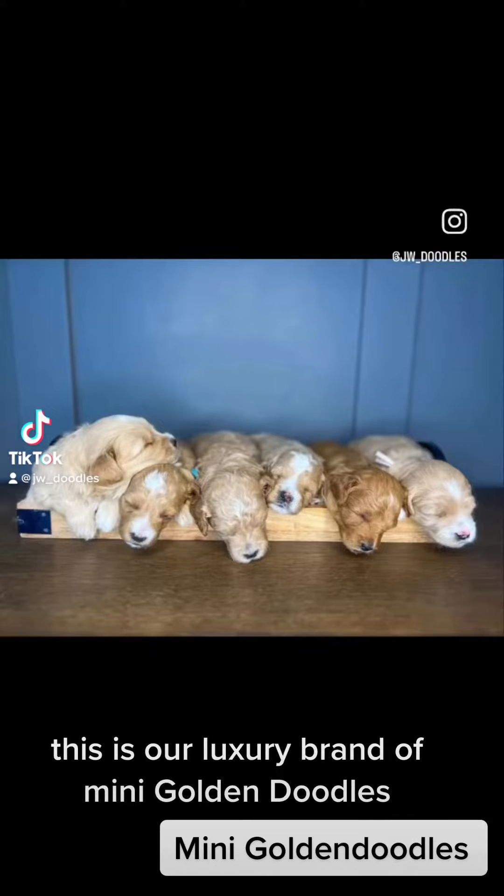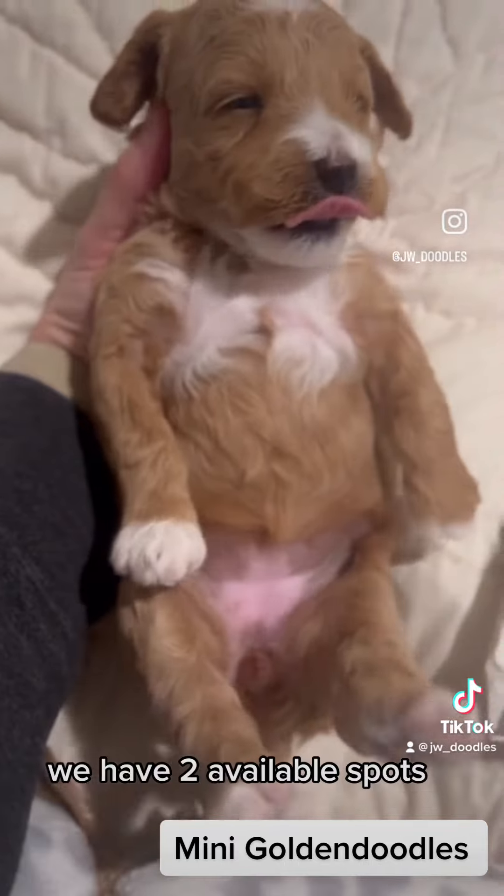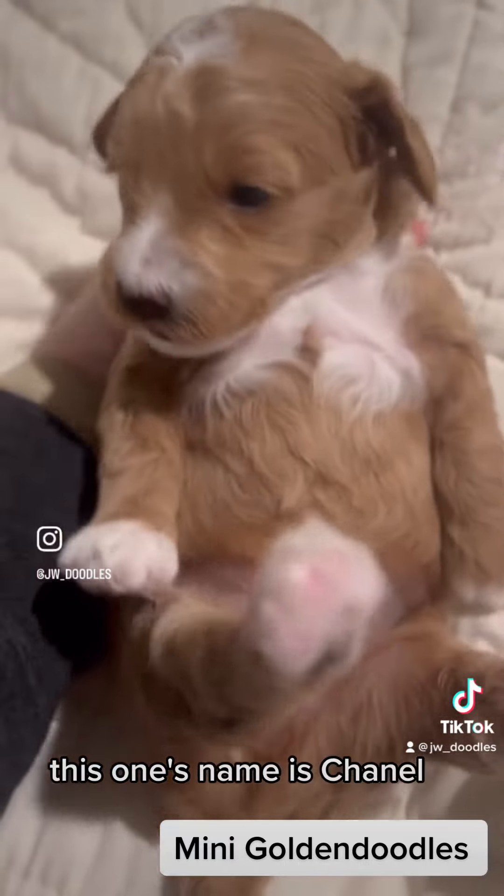This is our luxury brand of mini Golden Doodles. We call it our bougie litter. We have two spots available. Here's a few of our dogs.